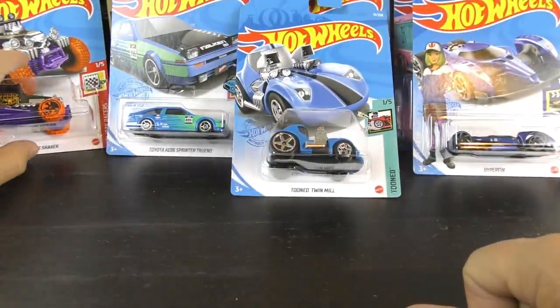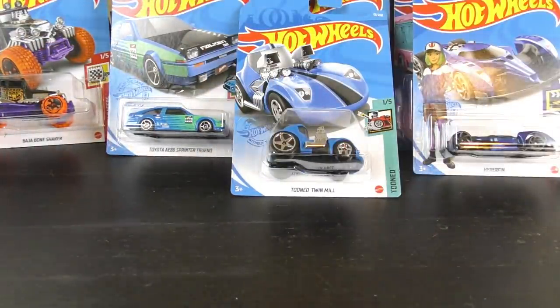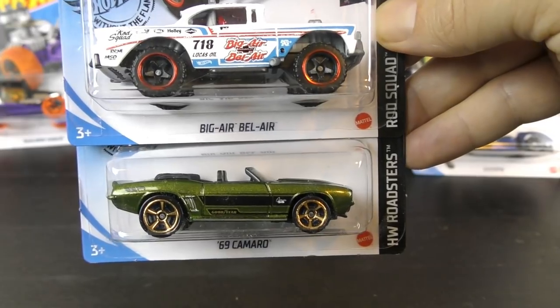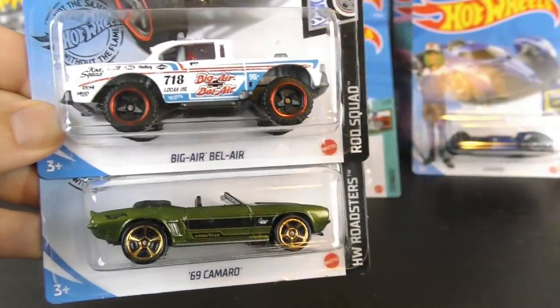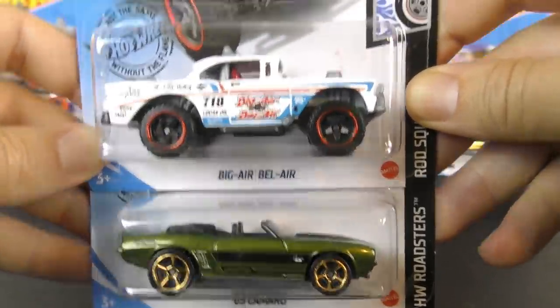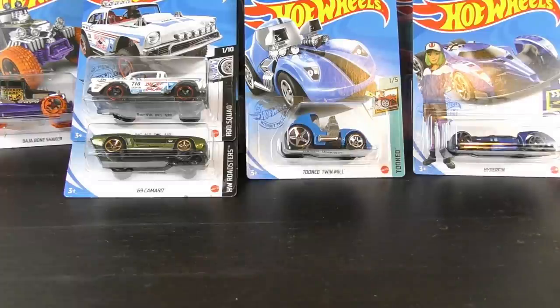And as always, we'll be doing a giveaway. For the giveaway you need to do three things: you need to be subscribed to Hall's Guide, you need to give us a thumbs up, and leave us a comment at the bottom. Let me know what you think. I'm going to give away these two here to one random viewer who is entered — drawing will be held in two weeks. It's the Big Air Bel Air in white and the 69 Camaro, both from the 2020 Q case. So get entered and hope you enjoyed this one.